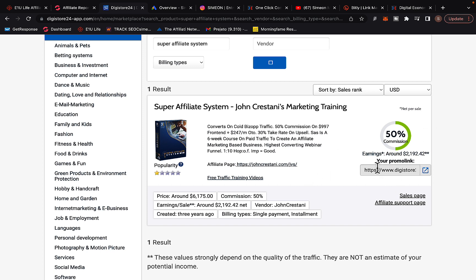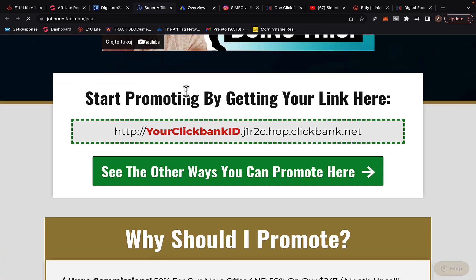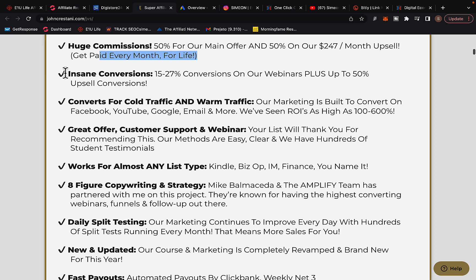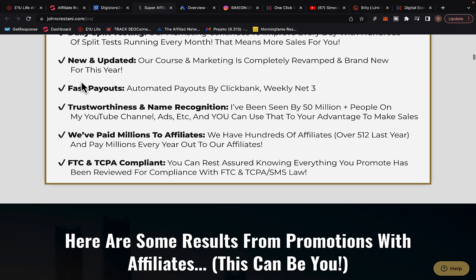You're going to simply grab your promotion link. If you click on the affiliate page, you can get some information on this product. You will see why you should promote it: number one, earn huge commissions — 50% per sale; they have monthly upsells, recurring commissions, and huge conversions. Their offer converts on cold traffic, Google ads, YouTube ads, Facebook, and you will get fast payout each and every week.